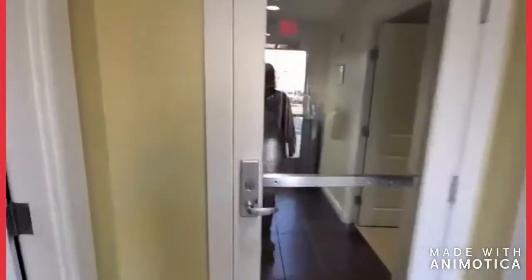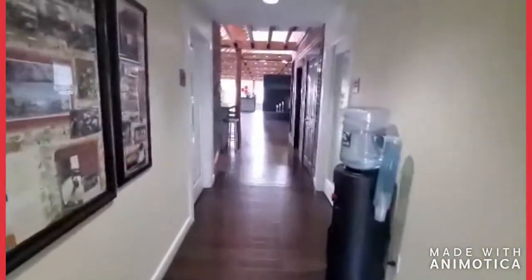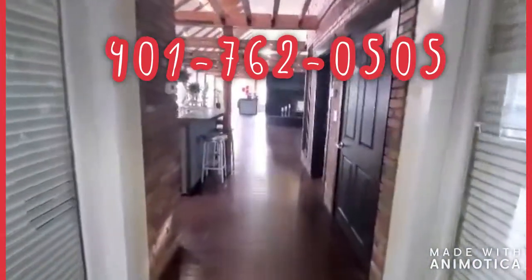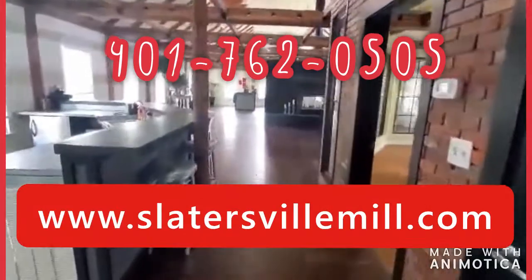That will pretty much wrap up what I have to show you here in our leasing office clubhouse. If you have any questions, as always you can reach us at 401-762-0505, or you can check out our website at slatersvillemill.com. Thank you!